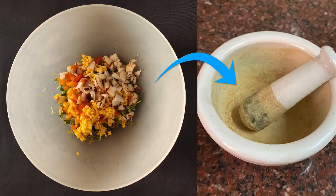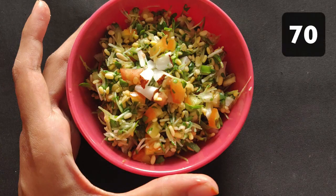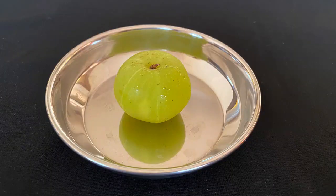Then add chopped coconut and soaked small yellow lentils. To this add salt and lemon juice. Crush it coarsely using a mortar and pestle. Baby fenugreek leaves salad is ready. One bowl of this salad will give around 70 mg of Vitamin C.